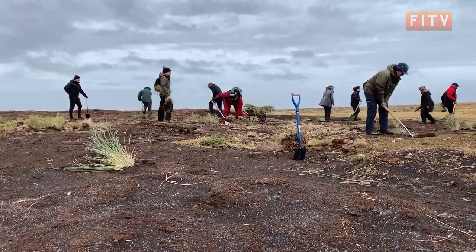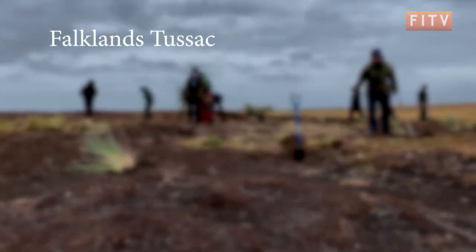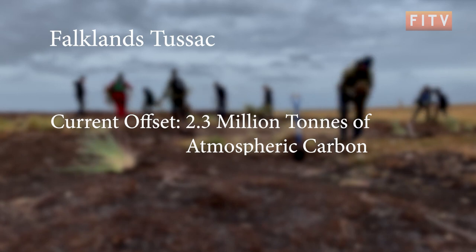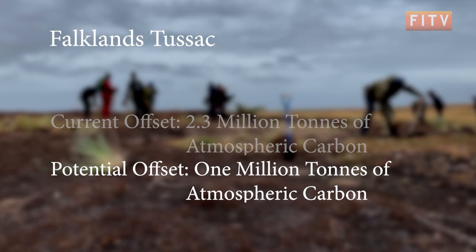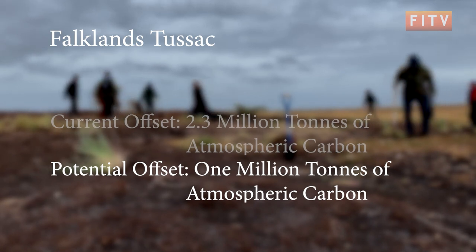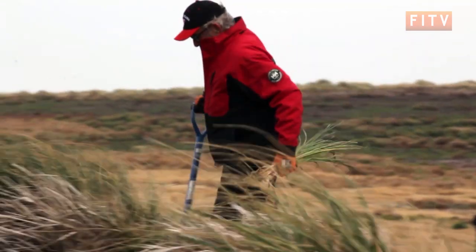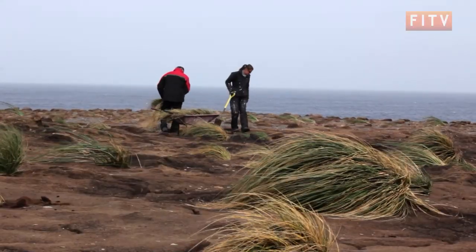In a latest study conducted by Falcons Conservation, the Falcons tussock captures an estimated 2.3 million tonnes of atmospheric carbon. There is also further potential to offset 1 million tonnes of carbon in areas of eroded peat that are suitable to plant tussock. To put that into perspective, that is about 2,300,000 UK to Falcons passenger return flights.